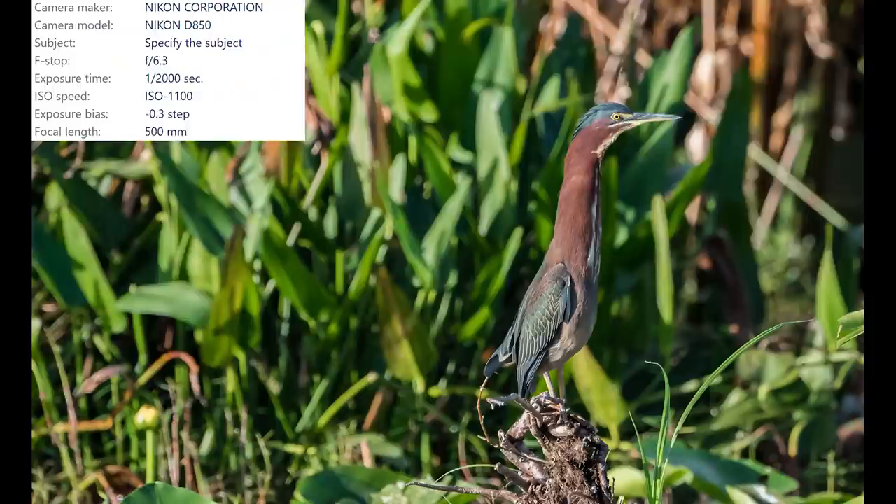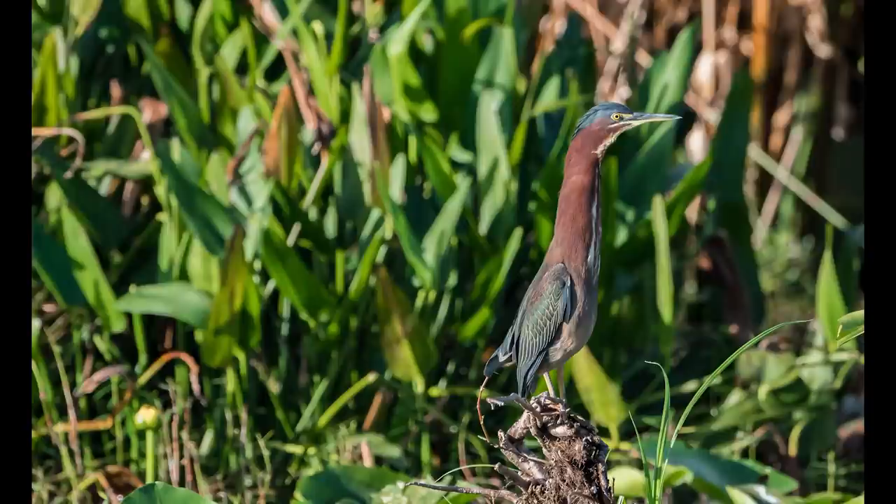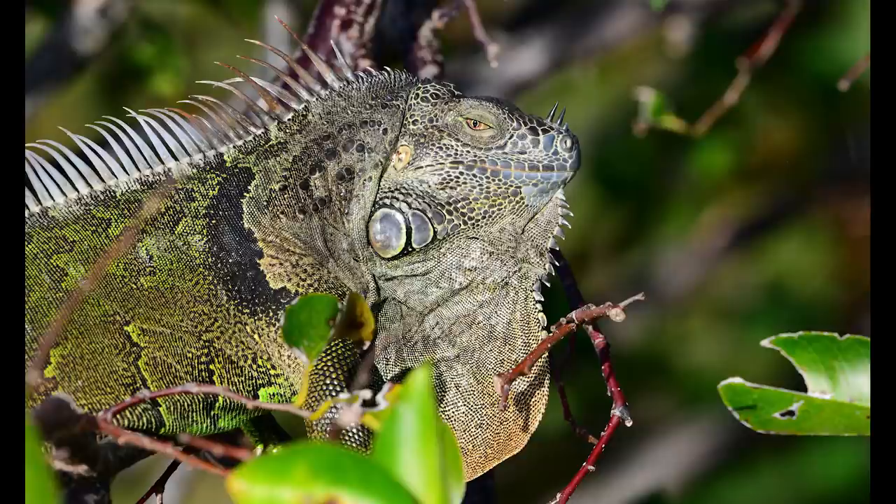Next up was this little green heron with a nice neck stretch. These birds usually look much smaller because they are all scrunched up — this image gives you a good idea of how tall they really are, and I really like the different colors on the wing feathers. Then I grabbed this shot of this massive iguana that wasn't too far from the boardwalk. By the way, this image is a JPEG straight out of the camera. The D850 produces the best JPEG files I have ever seen — highly detailed and super clean, and sometimes they rival the raw files.